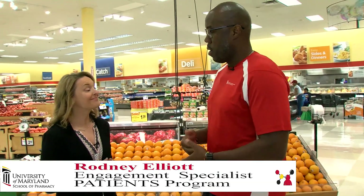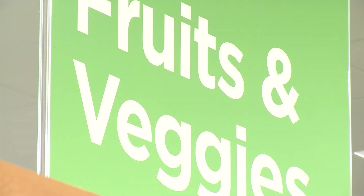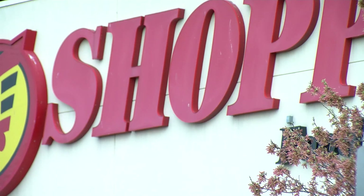Hi everyone, I'm Rodney with the Patients Program, here with Amy Abel, my health coach for today. We're going to talk about how to eat healthy and how to shop healthy using the traffic light system.